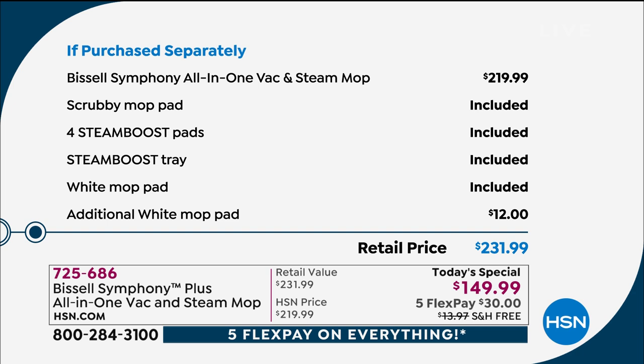This is everything you're receiving — you're even getting the additional white mop pad, so you're not having to buy lots of extra things. $232 retail, we're at $149. We'll send it to you with free shipping — that's going to save you another $14. And I do have five flex pay as well, so the flex pay gets it home for $30 to give it a go.